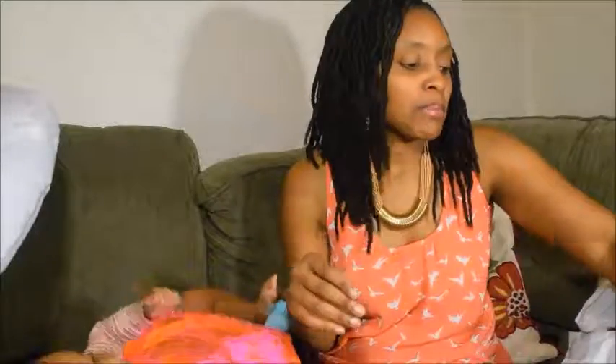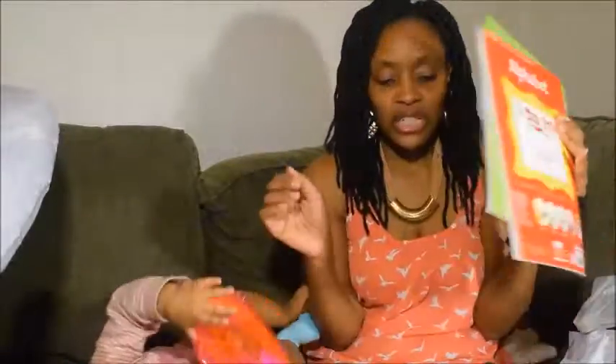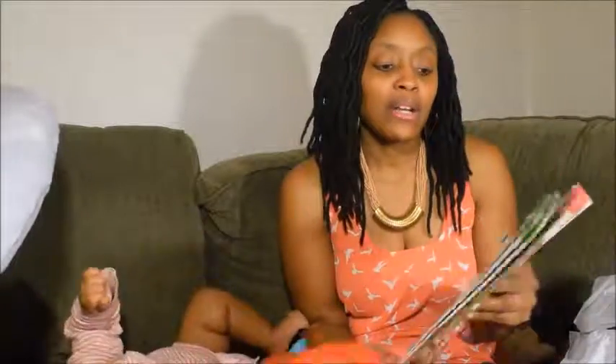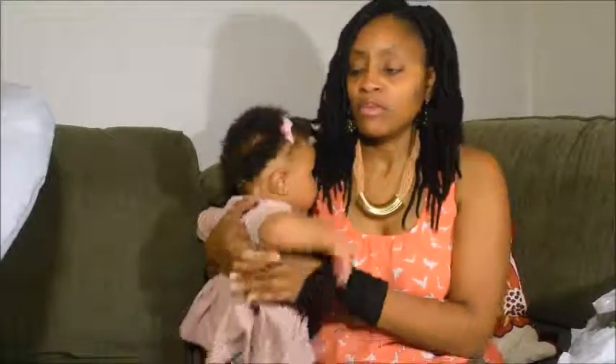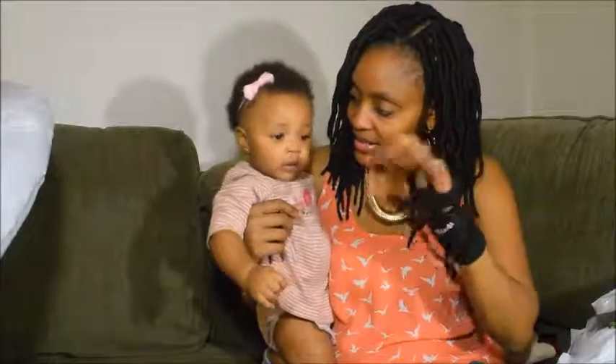I also got some books for Legend. Even though she may be a little bit too young, they cover beginning sounds and the alphabet. I thought this would be very helpful when she's of age so I can start her on learning early. That's it for my haul, guys! Thank you for watching and I'll see you in the next video. Say bye, Legend — bye bye!